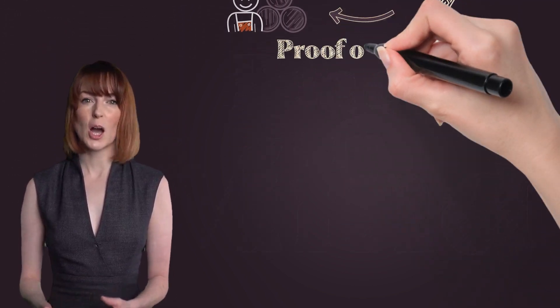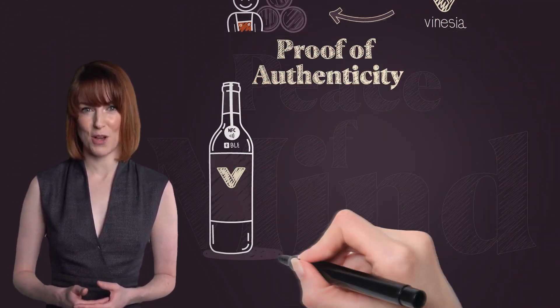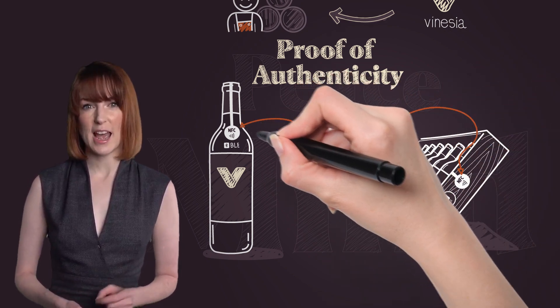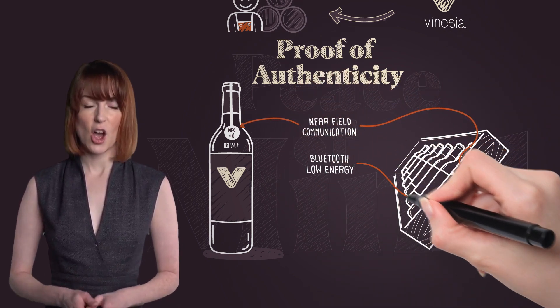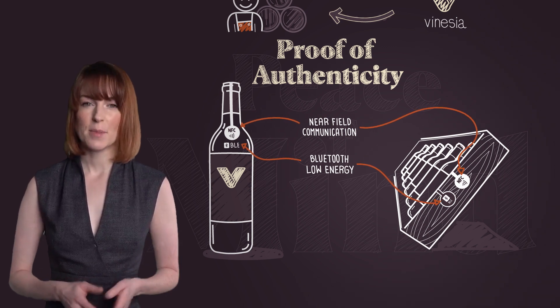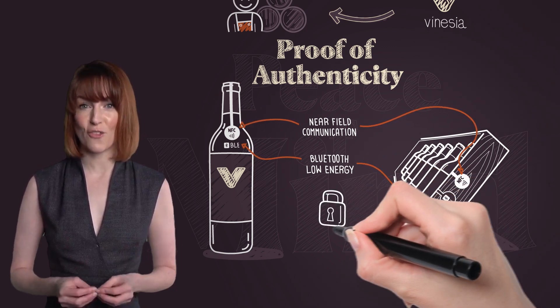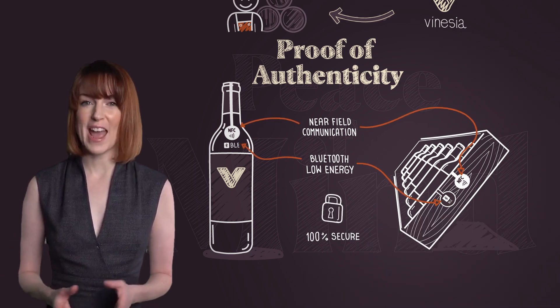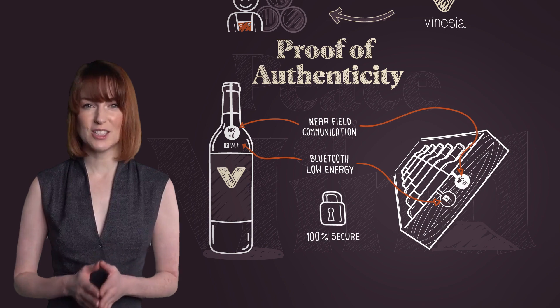Once the wines come to our secure warehouse in Luxembourg, we immediately place tamper-proof NFC and BLE tags across the top of the bottle or the lid of the wooden case, and create a digital certificate of ownership of your physical wine in the form of an NFT — a tradable digital asset.